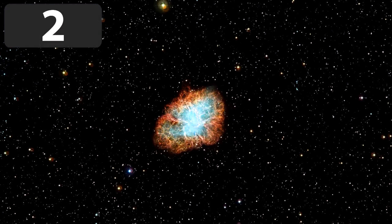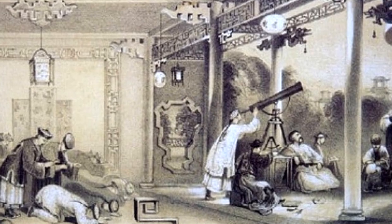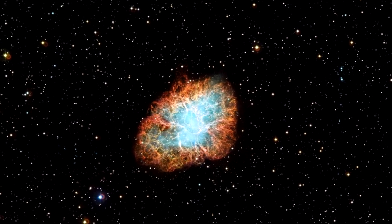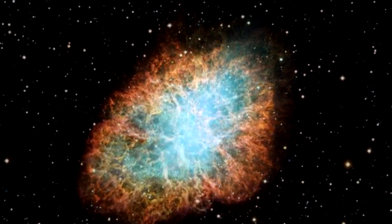The Crab Nebula is a supernova remnant of an ancient solar system. Its appearance is very interesting. The Crab Nebula was first observed by Chinese astronomers around a thousand years ago. At that time, the supernova explosion was brighter than it is today and could be seen by the naked eye.